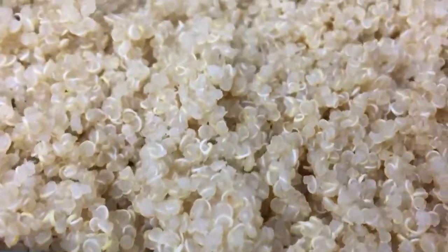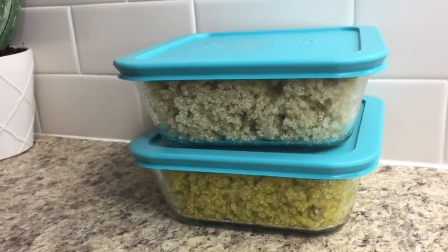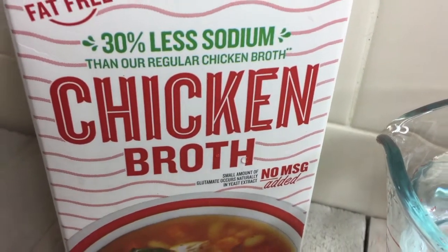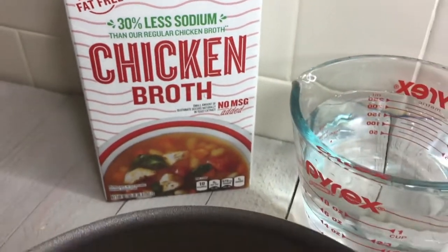दोनों तरीकों में पकाने के बाद quinoa को एक dish में transfer करें और spread करें ताकि वो ठंडा होते समय ज़्यादा न पक जाए। इसे ठंडा या गरम किसी भी तरह खाएं। Extra flavor के लिए वेज या chicken broth या stock use कर सकते हैं। Thank you इस video को देखने के लिए — I hope आपको यह video useful लगा हो। याद से quinoa को एक regular diet addition बनाएं। See you again!